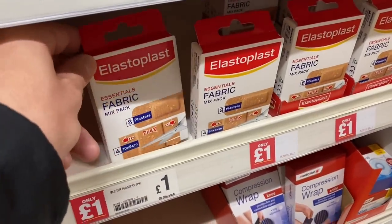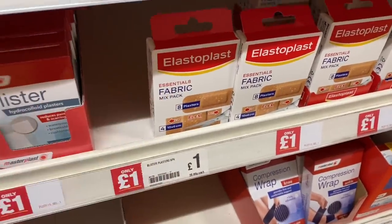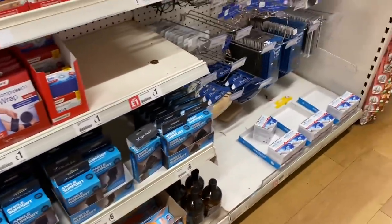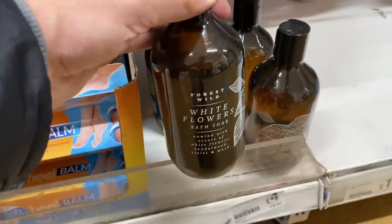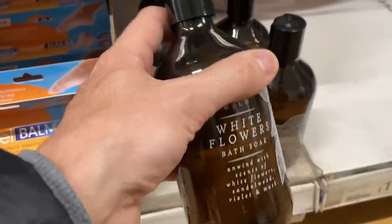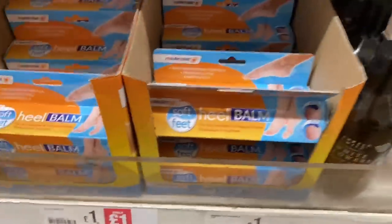Elastoplast plasters for £1.00 - those look like good quality ones, you get eight. First aid section. What's that down there? Bath soak - that's a nice bottle isn't it? That's £4.00, looks quite fancy. It's kind of randomly placed down here with the heel balm, which is a quid. For £1.00 you've got some good options there if you've got some uncomfortable shoes.